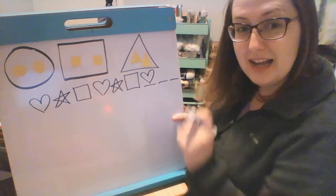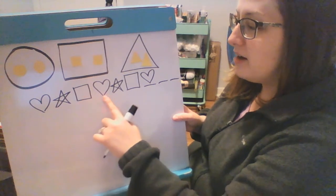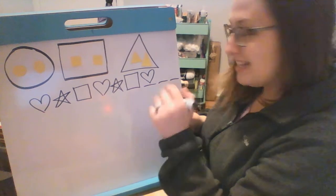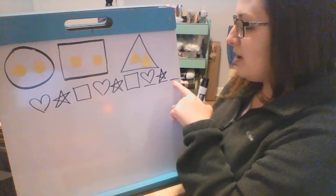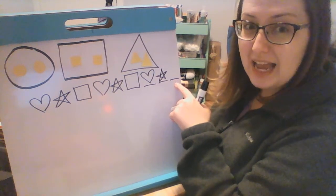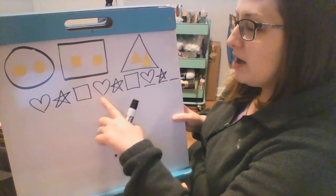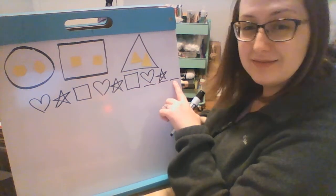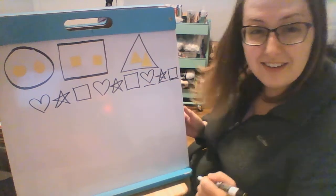All right, what's that next shape? Ready? Heart, star, square. Heart, star, square. Heart, star. You're right, good job. All right, we need to figure out what's that last shape. Ready? Heart, star, square. Heart, star, square. Heart, star, square. Good job, boys and girls.